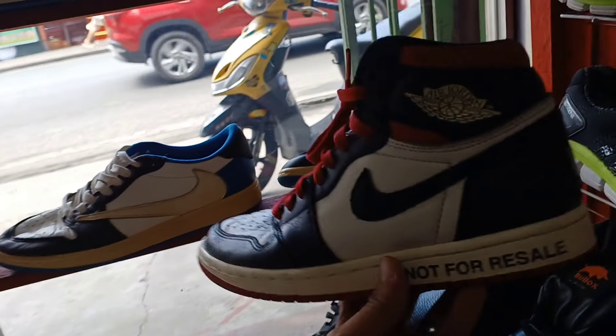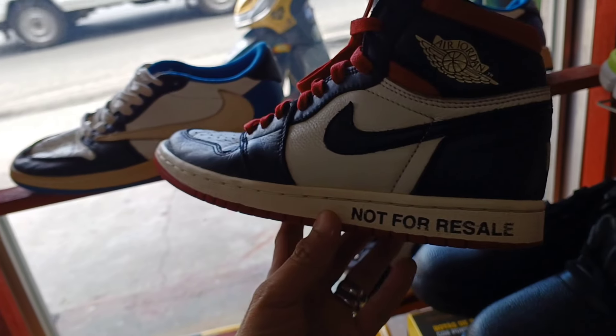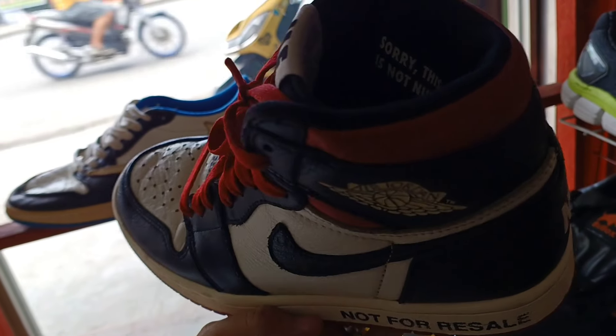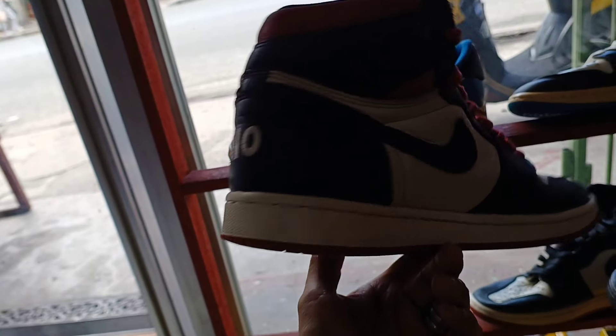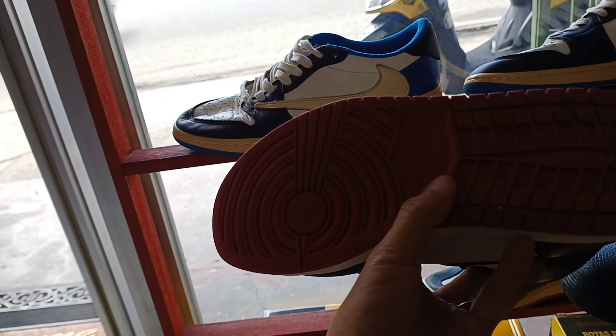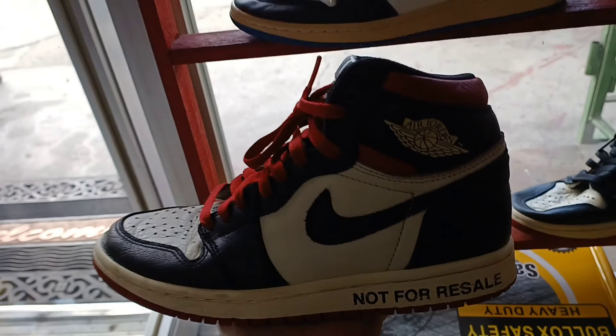Next natin itong Jordan 1 na mid cut, Not for Resale. Size 7. Ang price nito mga idol 1,350 lang. Murang-mura. Baka magustuhan nyo. Puntaan nyo na agad.